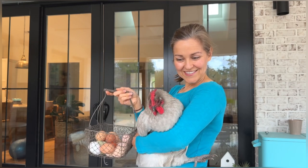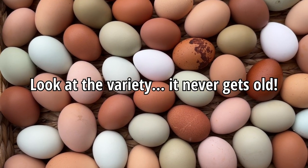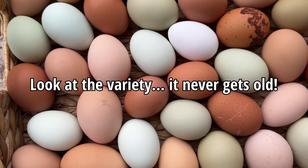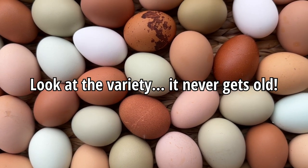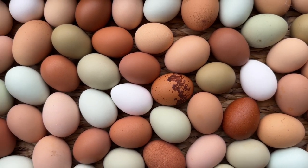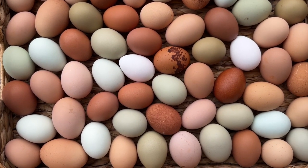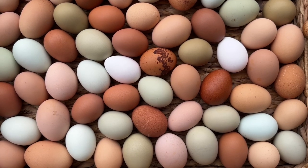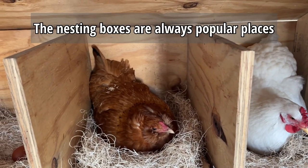She's like, I'm ready to get down. Alright, let's get started. These are some of our beautiful eggs that we get every day. We have a variety of peach, different shades of browns and tans, greens, blues, and we even have one chicken that lays white eggs. Look at how gorgeous these are. Here's where we find all the beautiful eggs.